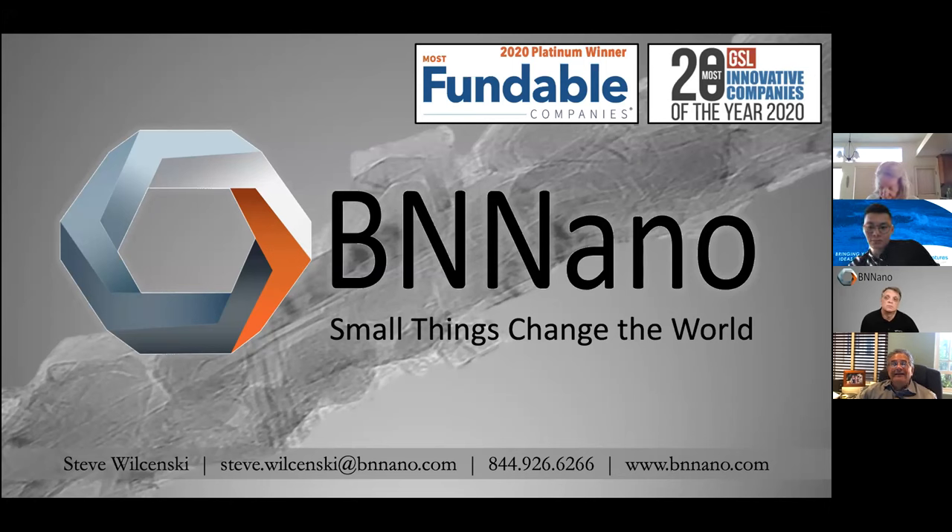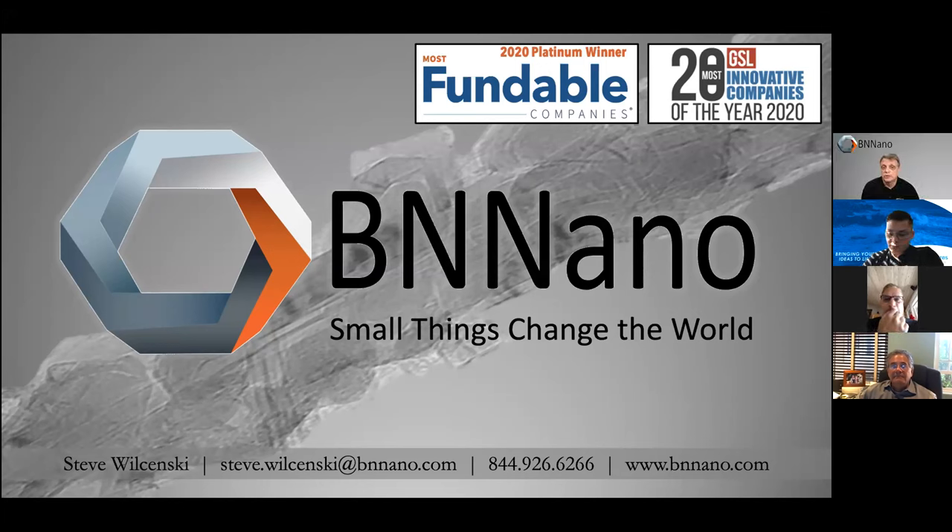Asked about supply of boron: the material is made of boron and nitrogen — two of the most abundant elements on Earth. Nitrogen can be pulled from air, and boron is mined in Boron, California as well as in South America, the EU, Russia, and Turkey. At current usage, estimates suggest 15 to 30 million years' worth of boron remains in the Earth. They have also found sources of synthesized boron, making supply an advantage rather than a disadvantage.